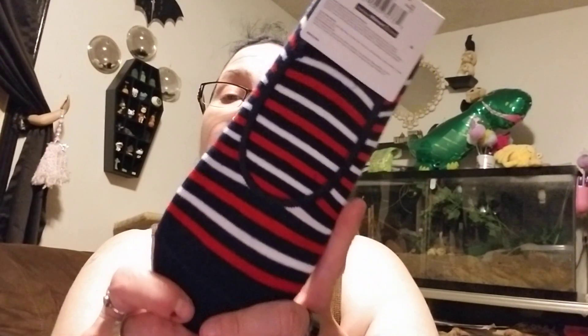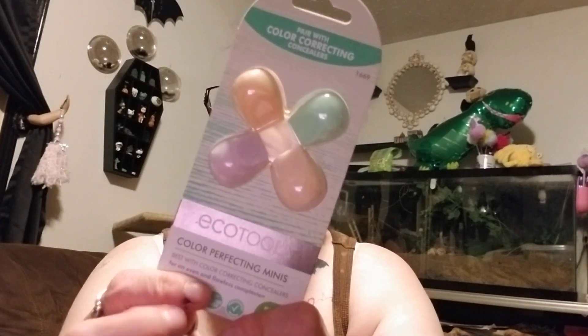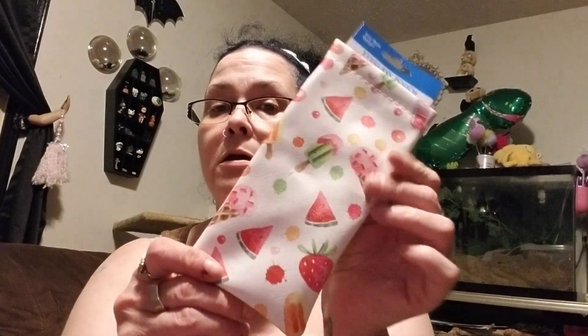The liner socks — I picked those up from Walmart, thought those were super cute. A three-pack of the diamond nail files. The Conair pony wrap. We've got three of the Hard Candy plumping serum glosses. Here's two of them in these colors. The Echo Tools little blending sponges — color correcting sponges. The sunglass case in the ice cream and fruit design.